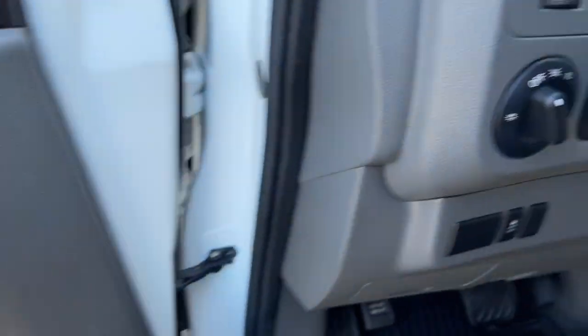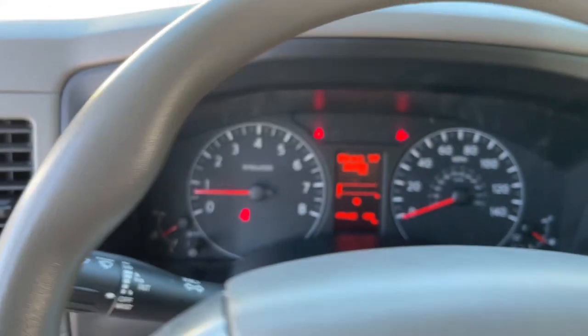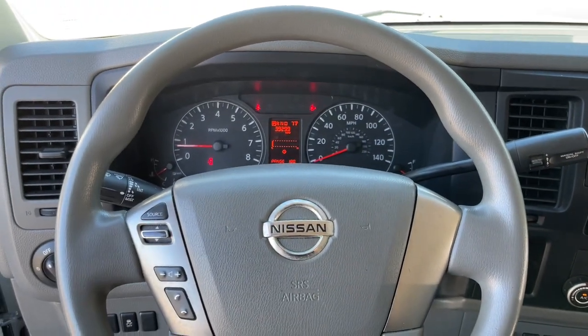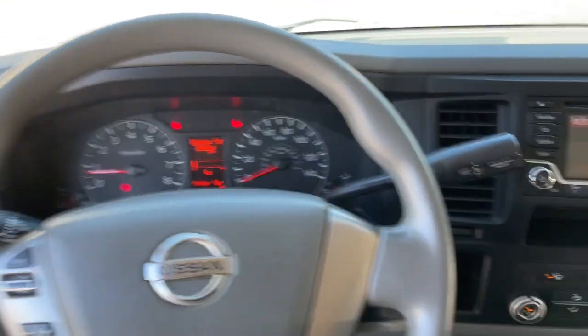The following are some of this vehicle's highlighted options: keyless entry, electronic stability control, traction control, intermittent wipers, tire pressure monitoring system, floor mats, trip computer, CD player, power windows, bucket seats.